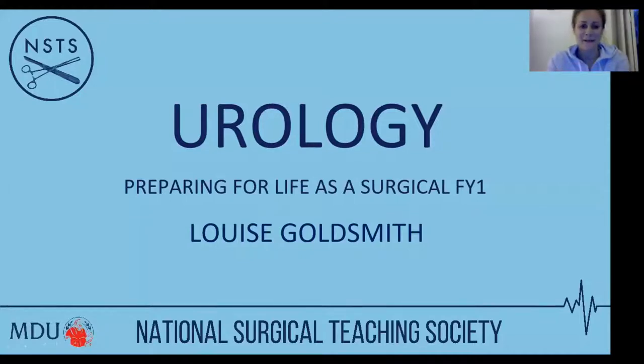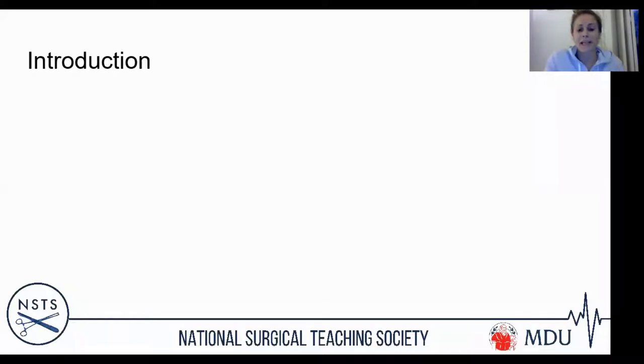Thanks Alice. I'm a urology registrar working in Northwest London at the moment, and the aim of tonight's lecture is to get you prepared for what you'll be dealing with from a urology perspective as F1s — as new doctors on the ward, on the shop floor essentially.